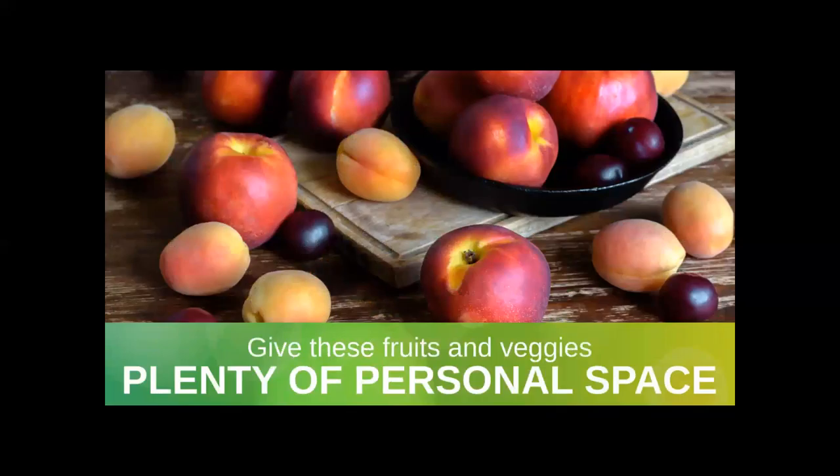Determining whether to store your produce in or out of the fridge is only half the battle. The other factor you have to consider is whether you can store specific fruits and vegetables together or if you need to separate them. As a rule of thumb, keep apples, avocados, stone fruits, pears, bananas, and tomatoes away from other fruits and vegetables, especially leafy greens. The ethylene gas that these fruits and vegetables release can speed up the ripening process into hyperdrive.